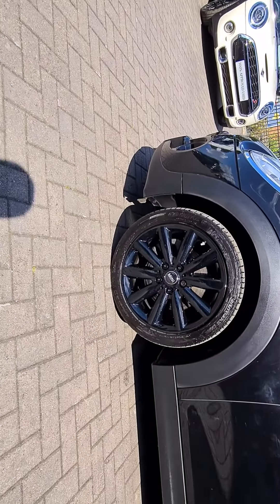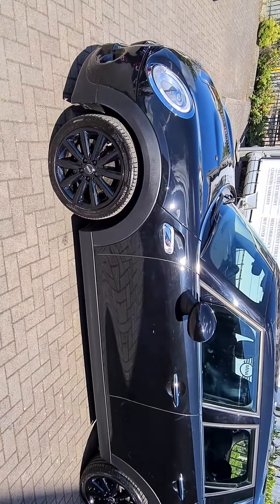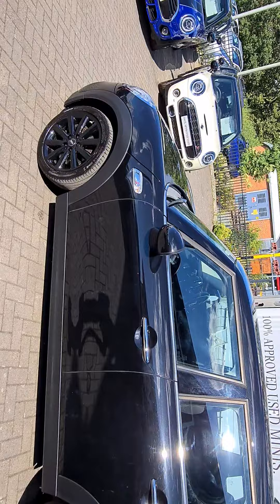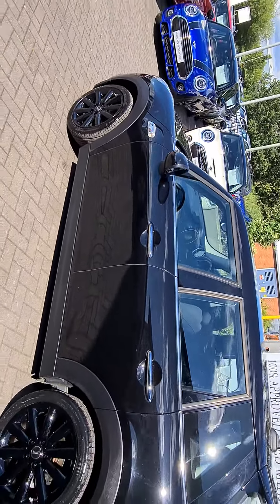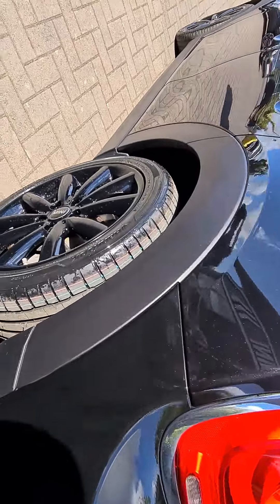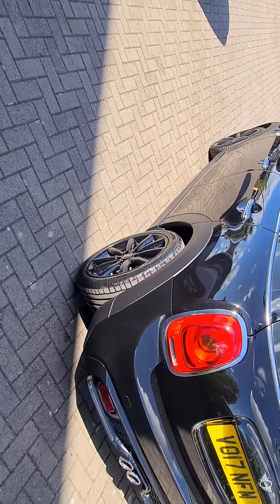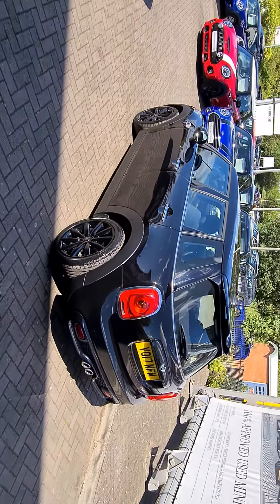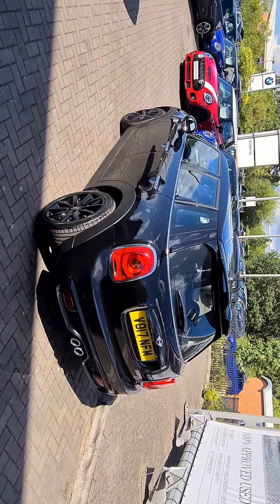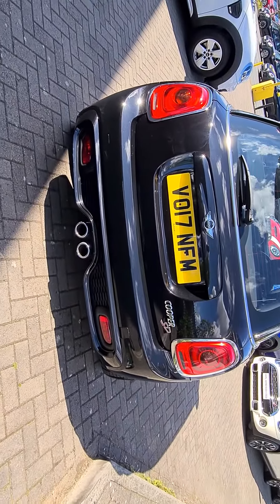17-inch Cosmos black alloy wheels that have been fully refurbished. The car has not yet been validated but looks in very, very good condition. Two new tyres on the back — you can see the chalk marks there on that one, and so too on the other one. Around the back, obviously the twin central exhausts because it's an SD.